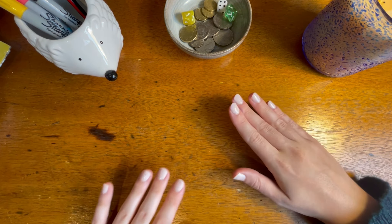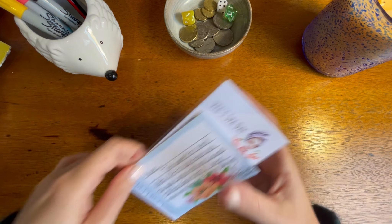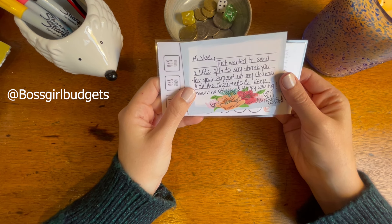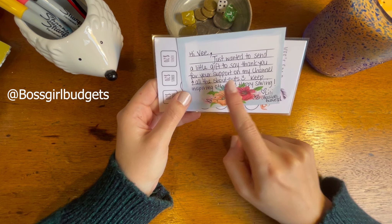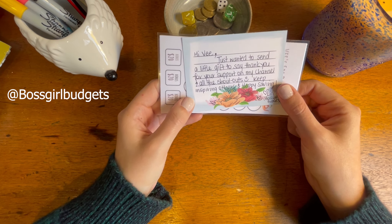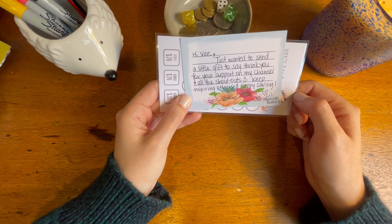The first thing I wanted to show you was a really lovely gift that I got sent from the lovely Lily over at Boss Girl Budgets. She sent a note saying: 'Hi V, just wanted to send a little gift to say thank you for your support on my channel and all the shout outs. Keep inspiring others and happy saving — Lily, Boss Girl Budgets.'